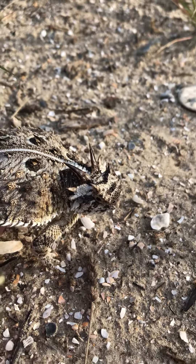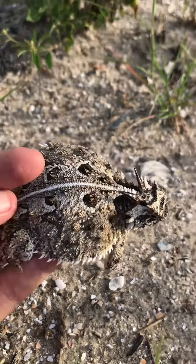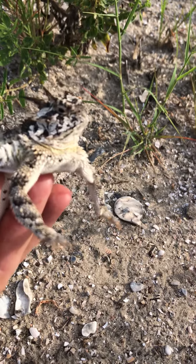They eat ants exclusively — really wonderful. So here's what they look like. It's gonna run when I set it down. You see the tail, four legs, and a really, really cute face.